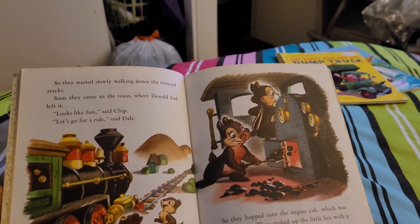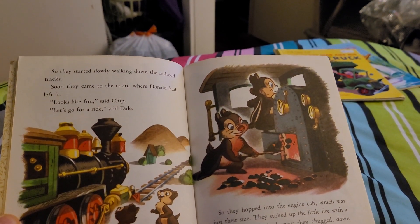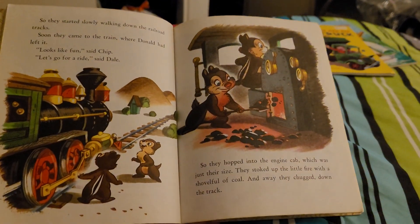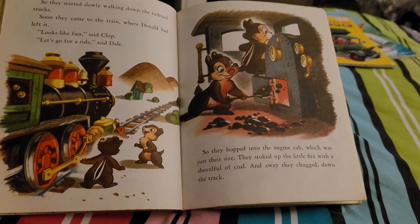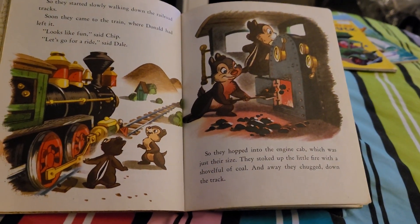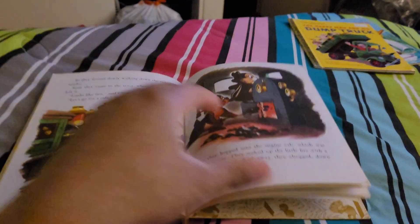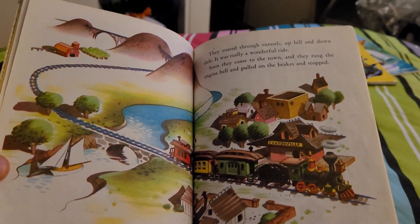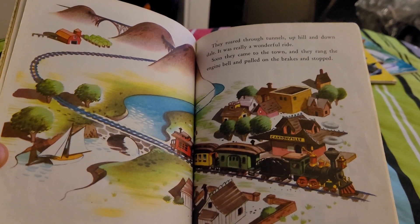So they started slowly walking down the railroad tracks. Soon they came to the train where Donald had left it. "Looks like fun," said Chip. "Let's go for a ride," said Dale. So they hopped onto the engine cab, which was just their size. They stoked up the little fire with a shovel of coal, and away they chugged down the track. They roared through tunnels, up hills and down. It was really a wonderful ride.